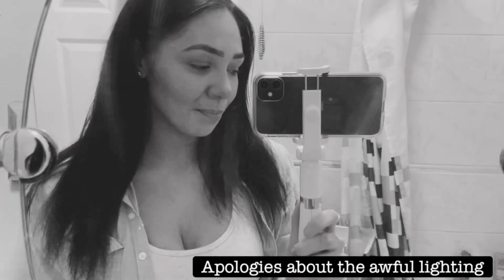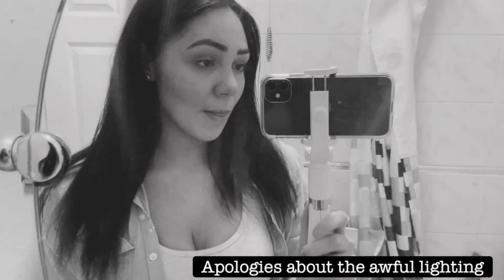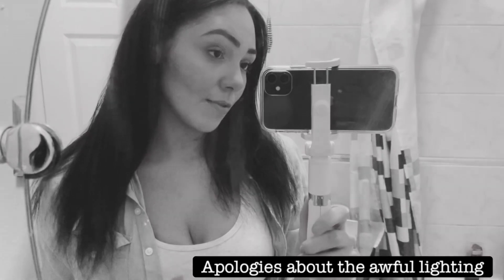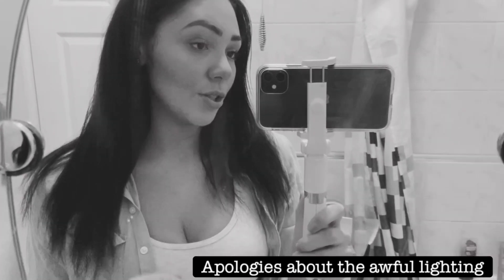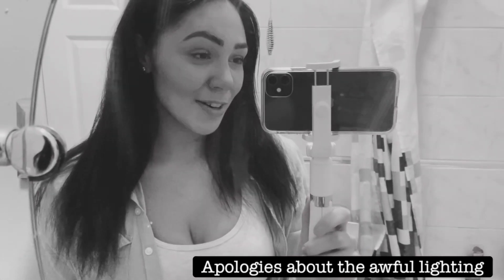Well done me! So that's the first injection. A couple more days of taking those, and the appointment on Friday I will get told whether to carry on with those or when to change to the second injection. But yeah, I'm really proud of myself.